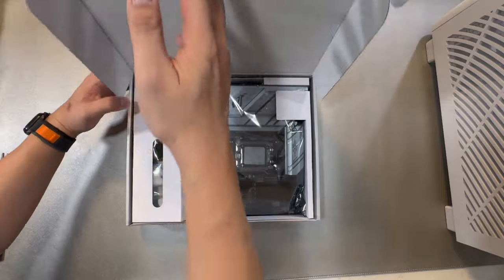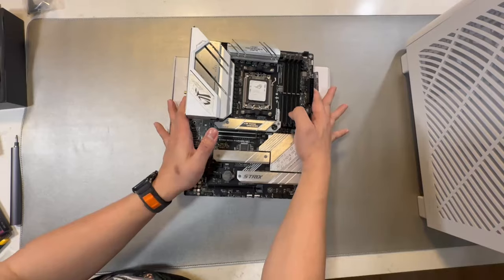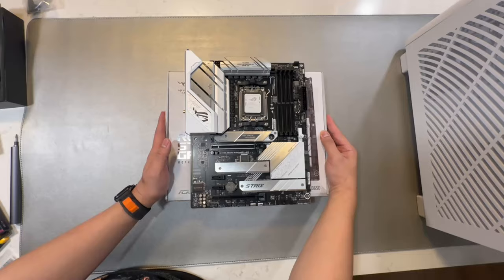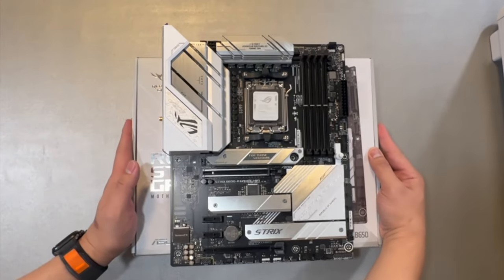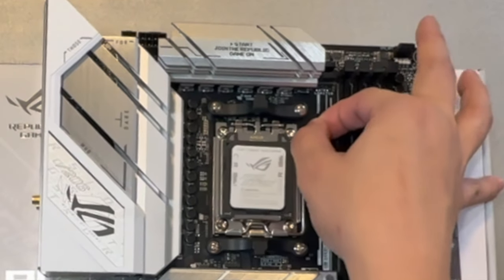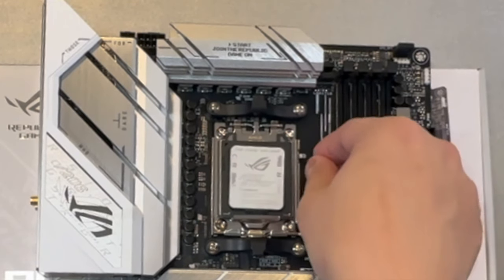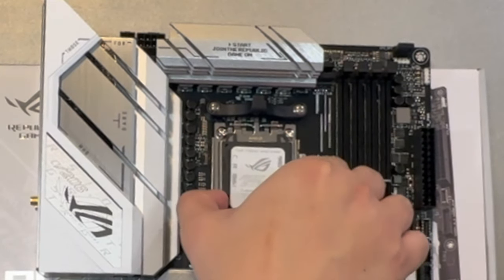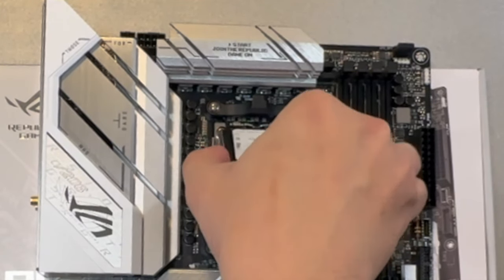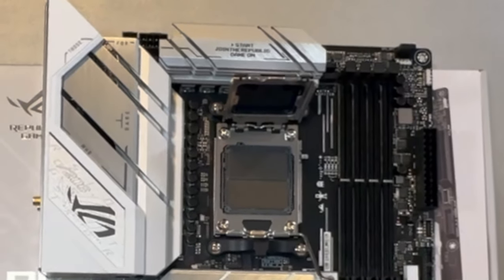First, we need to prepare our motherboard and place it in a stable location. The top of the motherboard box is one of the recommended places to work. The first thing we're going to place is our CPU, located in the middle socket. We need to remove the latch to release the locking mechanism. I may have looked like I was struggling, but I was just being very careful as it was my first time working with this kind of CPU.